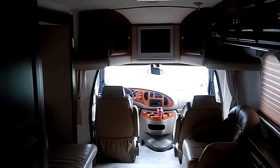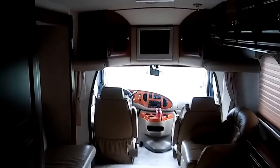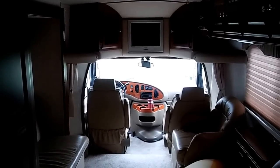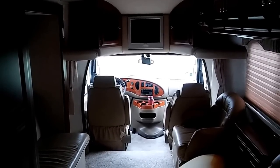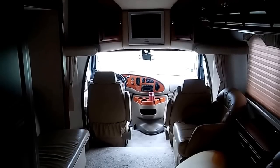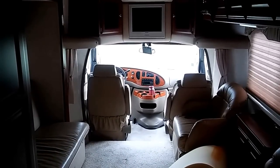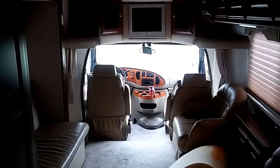Hi guys, it's me. This is Rusty78609, not in Central Texas. I'm in New Braunfels, Texas right now at an RV dealership. And I'm looking at what I think is a Class B RV. It's called a Phoenix Cruiser.